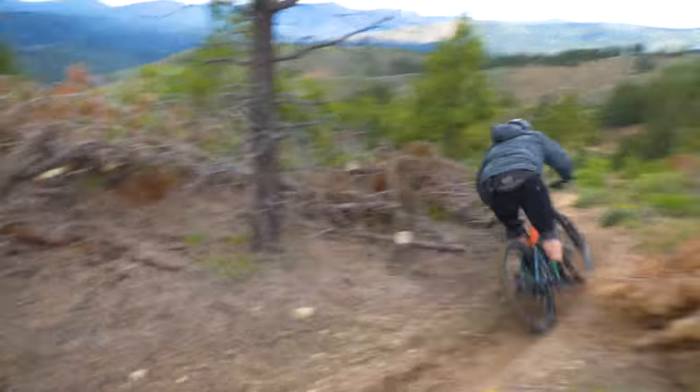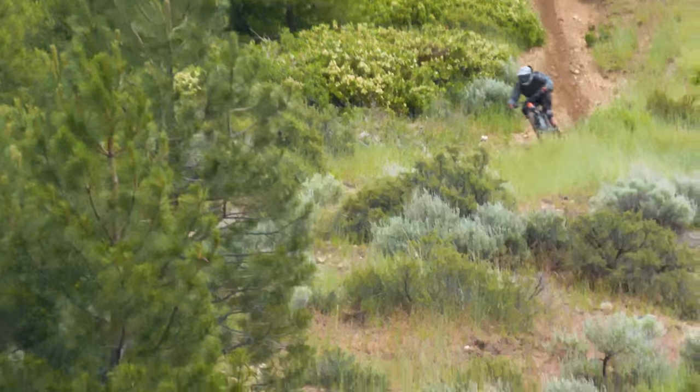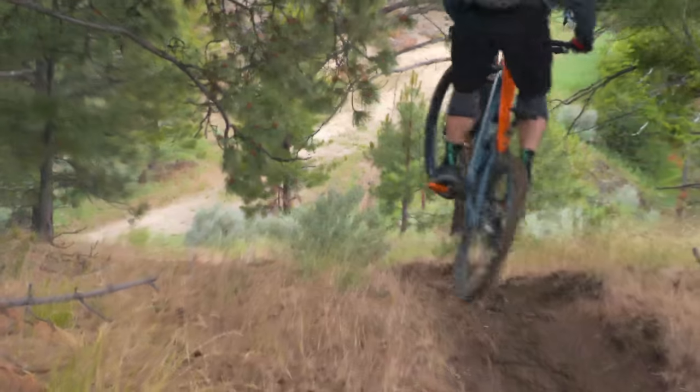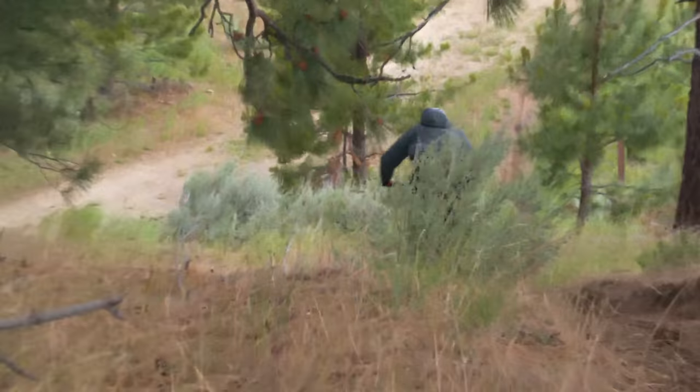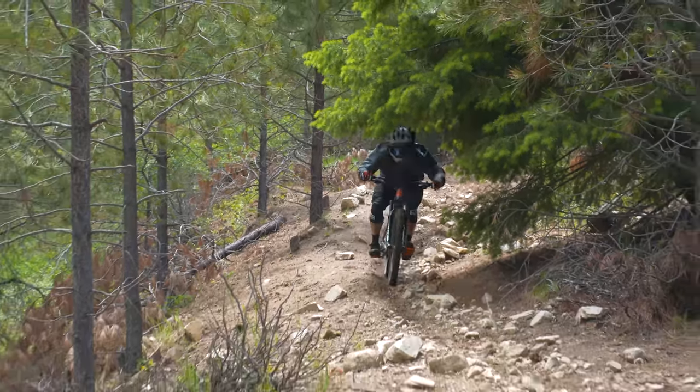On the other hand, tight trails and quick direction changes do show moments of weakness sometimes, and jumping the bike on steeper lips can be a handful as rider position and preload need to be just right. On many trail style jumps though, it's just big grins and air under your wheels.